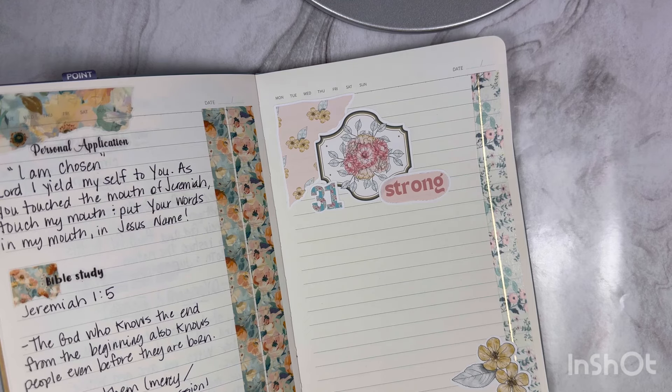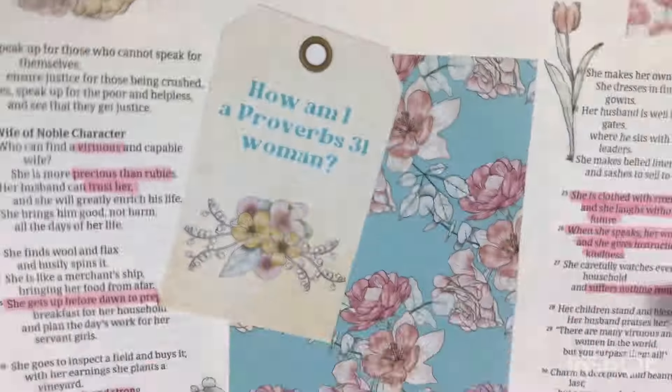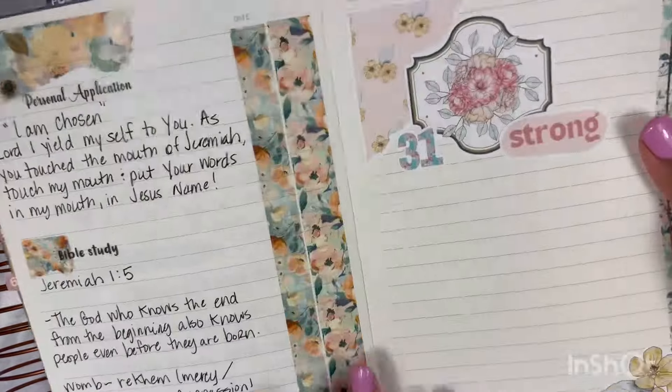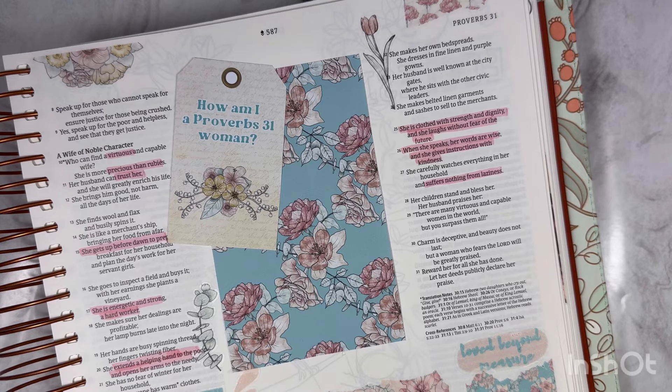So let's bring back out our Bible journal just so we can take a look at everything together. It turned out so good! And then we have our little notes page. The entire kit is available at A Glittery Life Plans — I will have them linked below. Make sure you comment and let me know if you would be interested in spending seven days diving into Proverbs 31 and specifically praying that we are more like a Proverbs 31 woman. That would be over on Instagram.